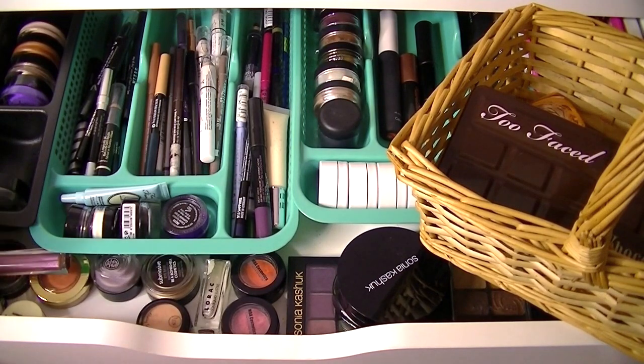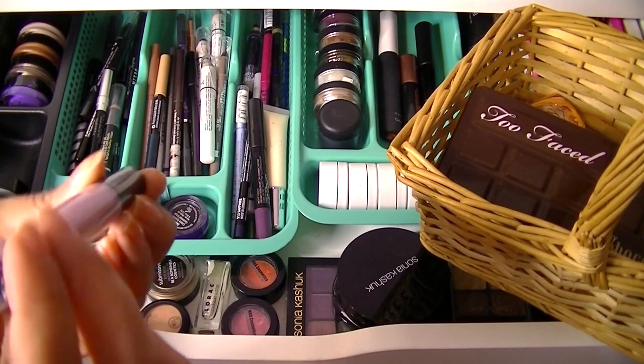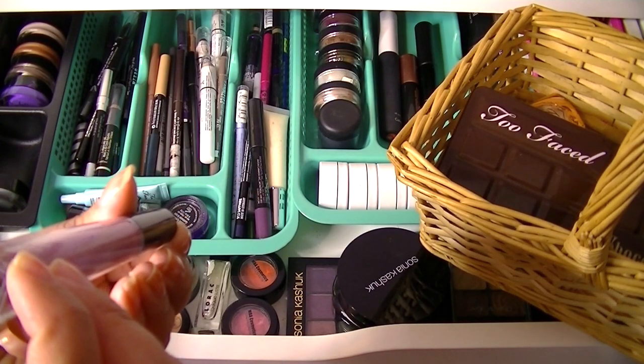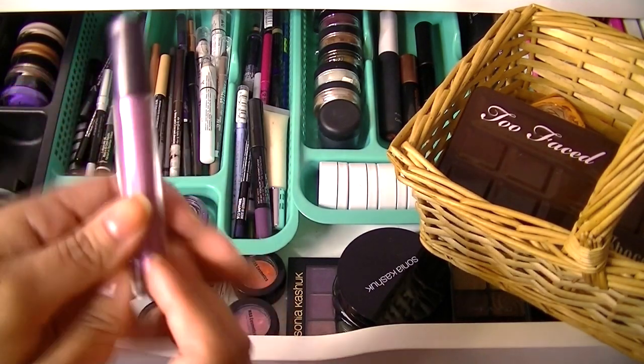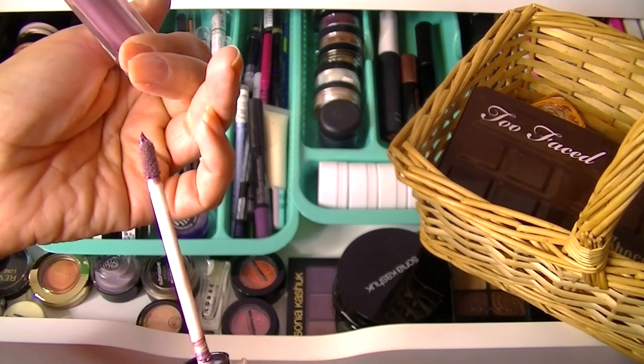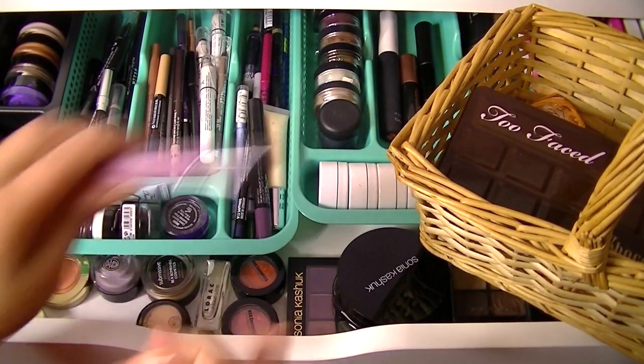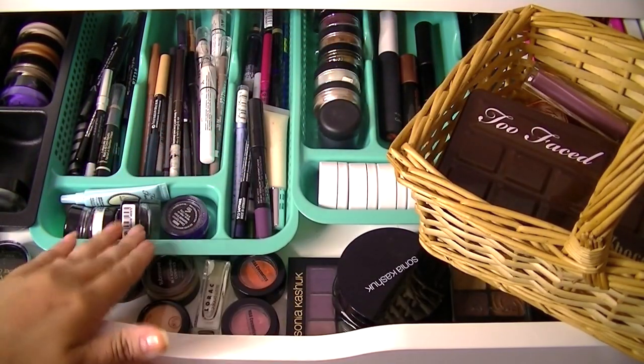For the rest of my eyes, I'll grab this also from an Ipsy bag — it's from that Martini brand that Ipsy carries a lot. It's in violet and it's a shadow tint. It has a doe-foot applicator and you just kind of stick that on your lid as a base. I think I'll grab that — I do like it.